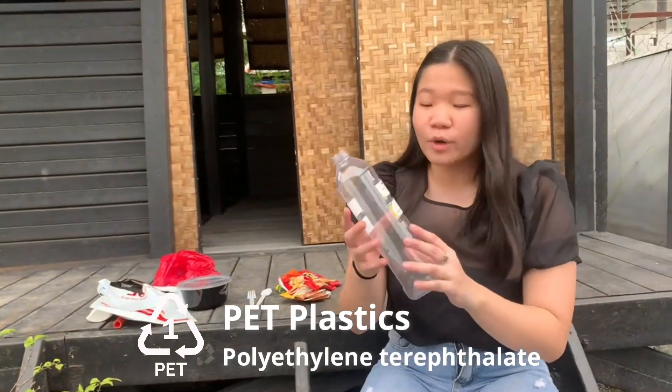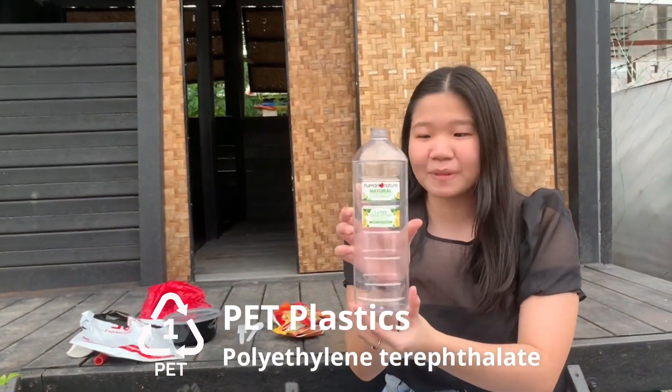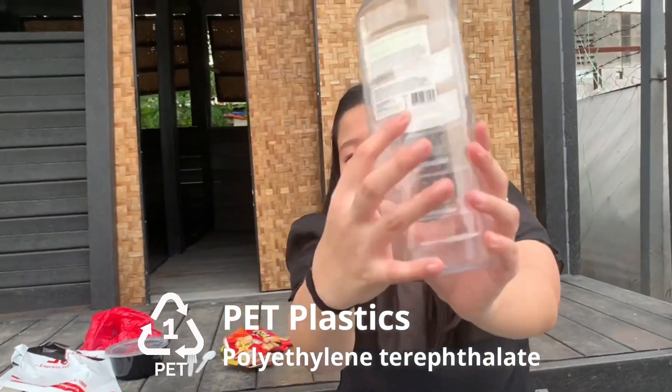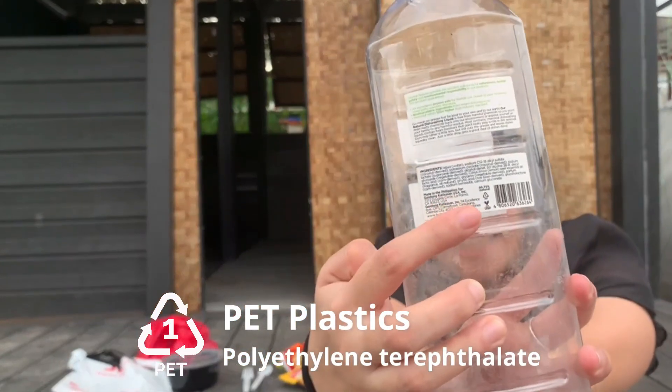Let's first start with number one, which is the PET type of plastic. Usually with PET, you will find a label or a resin code that dictates that it is a type 1 plastic.